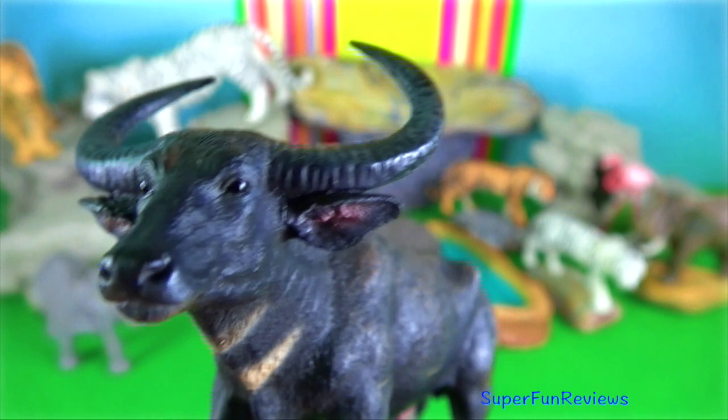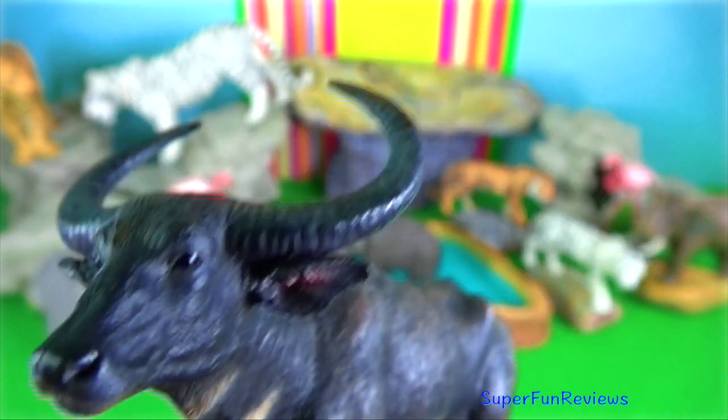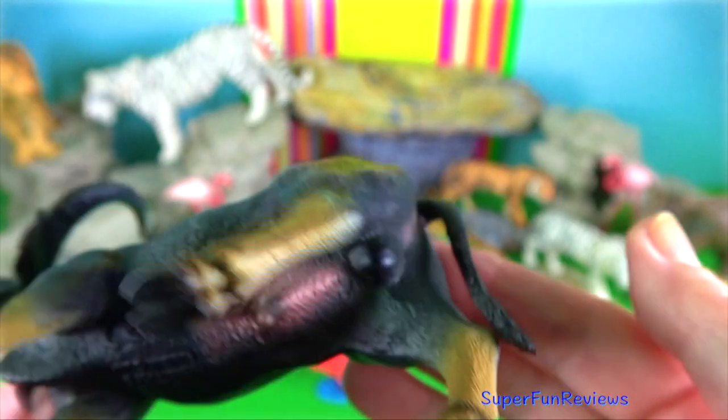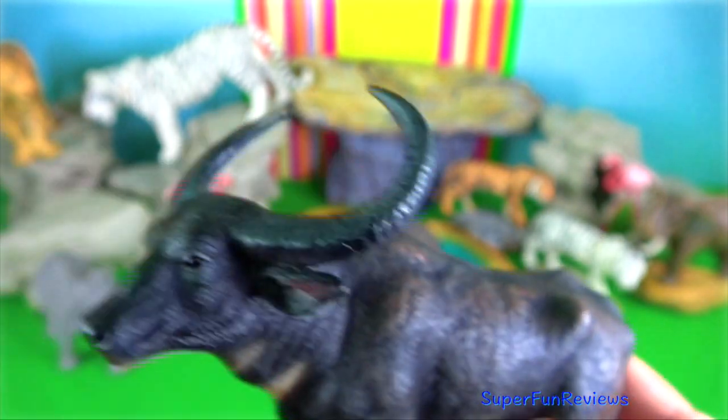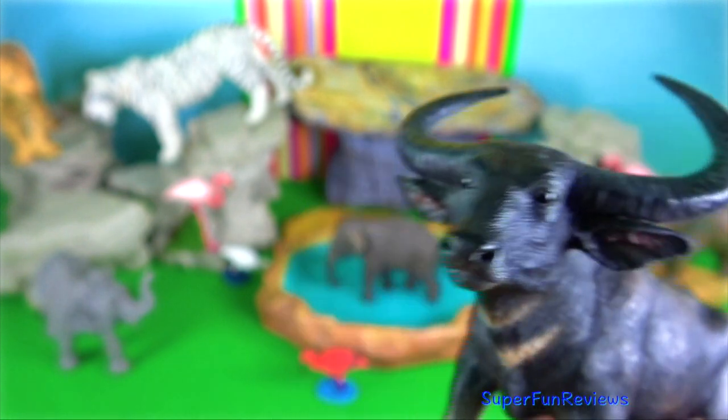Wild water buffalo. Their wide horns are up to 2.2 metres along the outer edge. They are slightly smaller than the gaur at 1,200 kilograms.